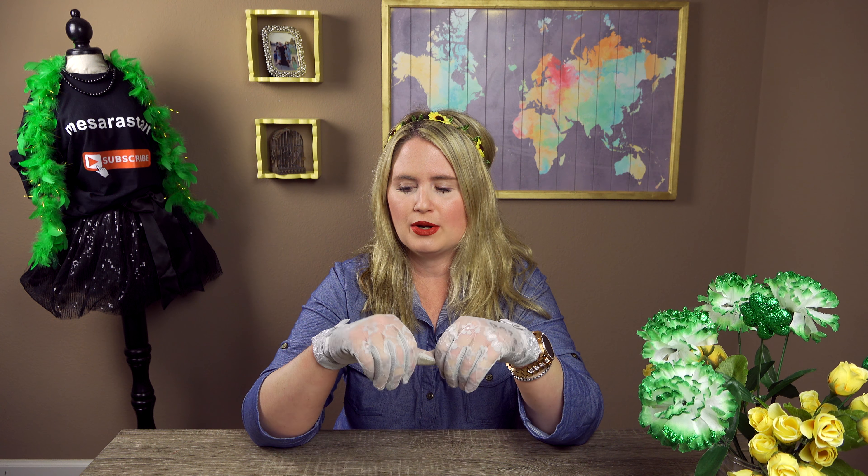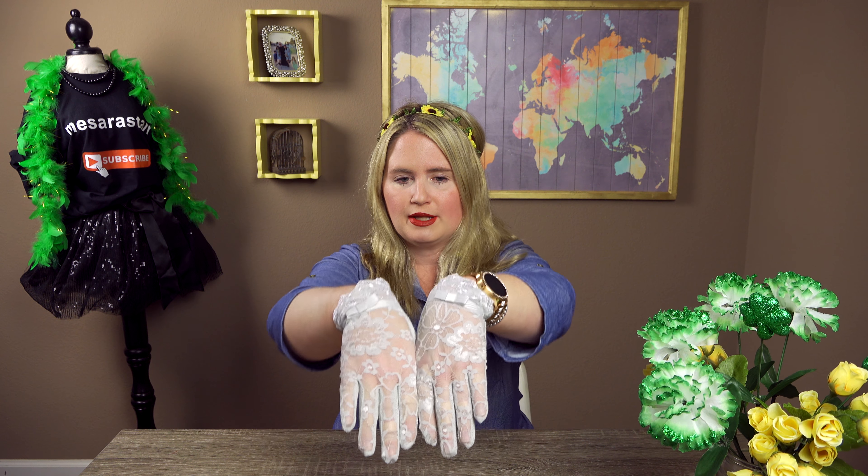Hi everybody! Welcome back to my channel. It's me, Sarah Starr. If you haven't noticed, I'm waving my hands a lot at the moment.